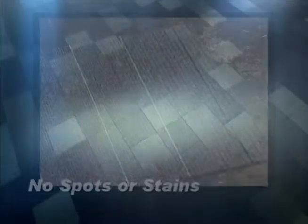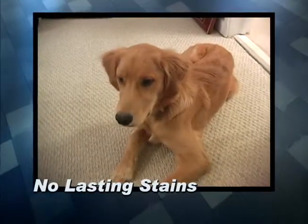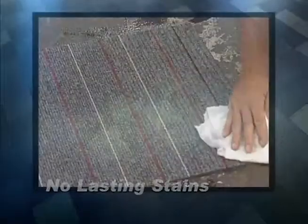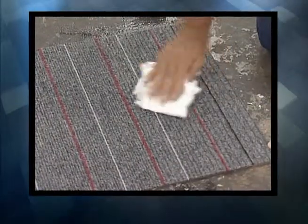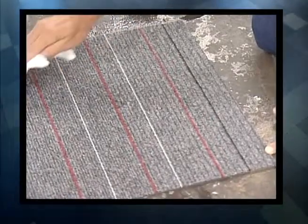The next reason for tiles over carpeting is simple cleanup. Carpet tiles will not stain — say goodbye to pet stains, coffee stains, any stain. Spill coffee on a tile, pick it up, go to the sink, and wash it off. The stain is gone, and so are the days of spending money on expensive carpet cleaning.